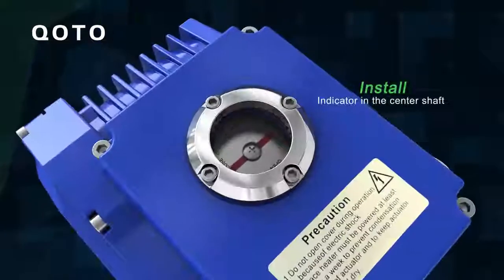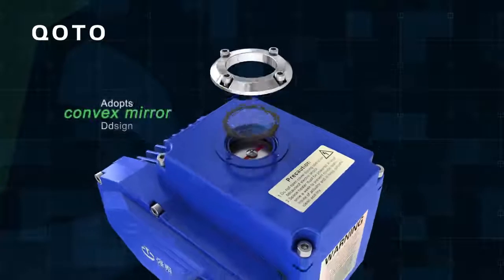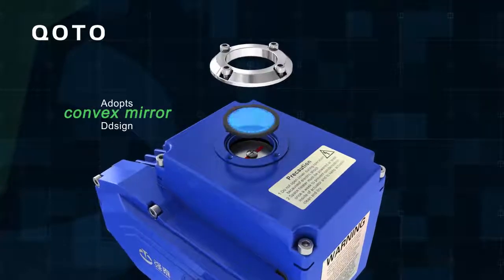Indicator: Installed in the center shaft and adopts a convex mirror design. No water accumulation. More convenient to observe.